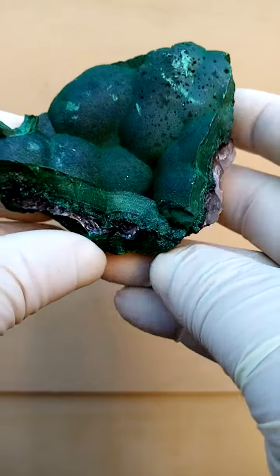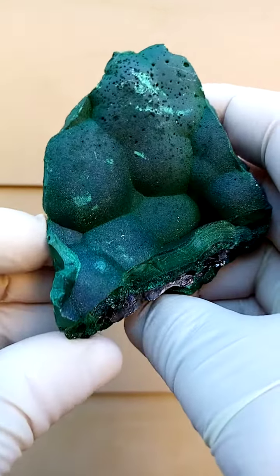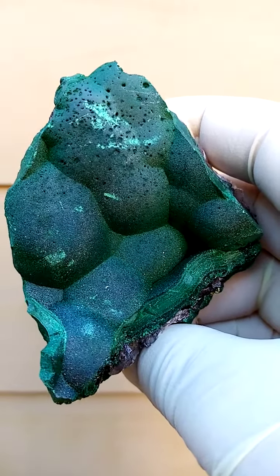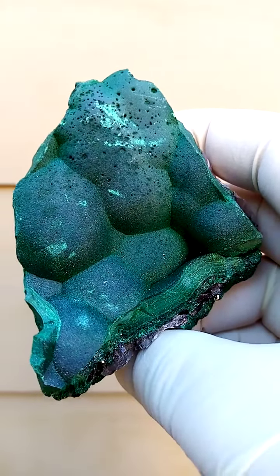Almost a hand-sized specimen from a new deposit to me — a Kopata deposit in the Katanga copper mines of the Congo.